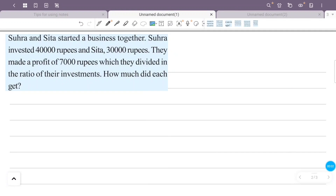Sura and Sita started a business together. Sura invested 40,000 rupees and Sita 30,000 rupees. They made a profit of 7,000 rupees, which they divided in the ratio of their investment.